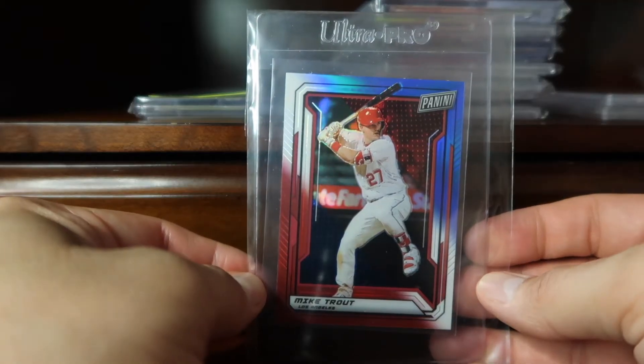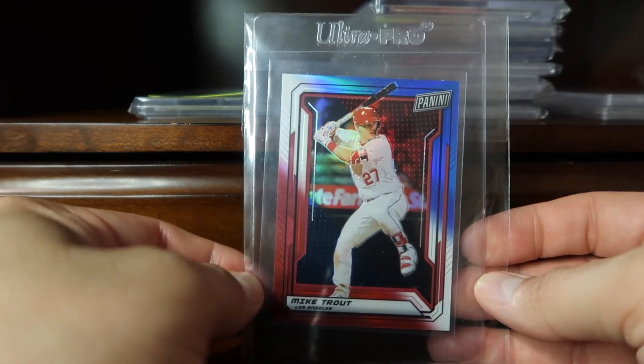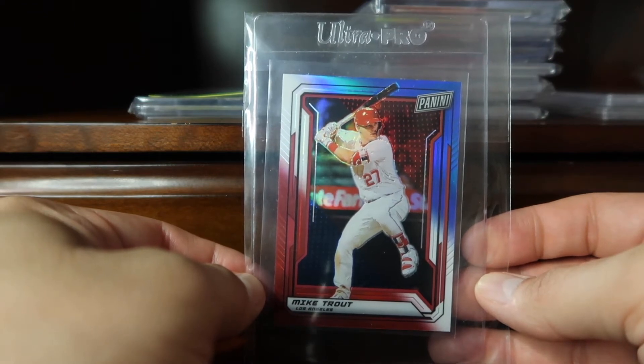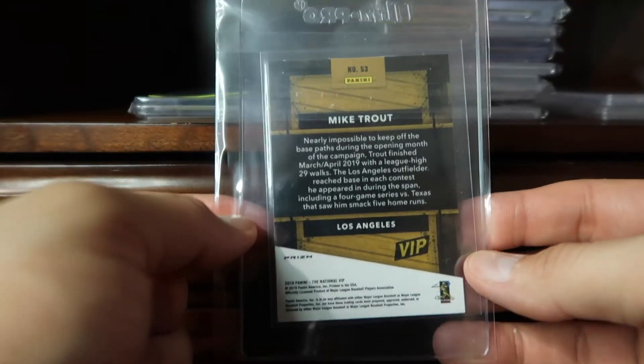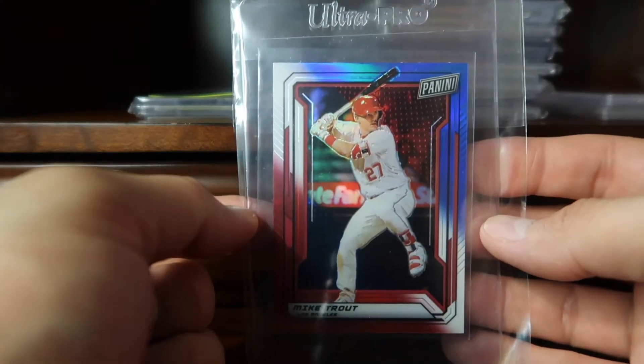Coming in at 62, we have this Mike Trout red, white and blue card. This was given out to members at the Panini VIP party. While these are not numbered, they are short-printed to about 10 in the red, white and blue parallel.